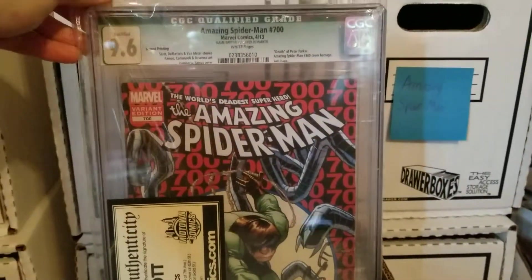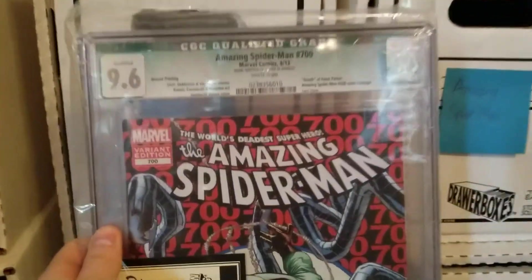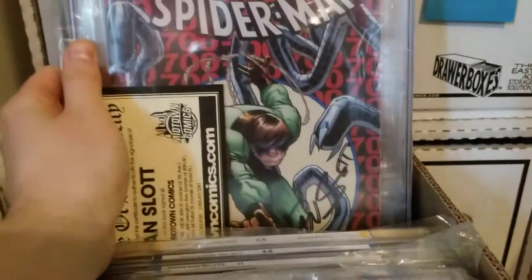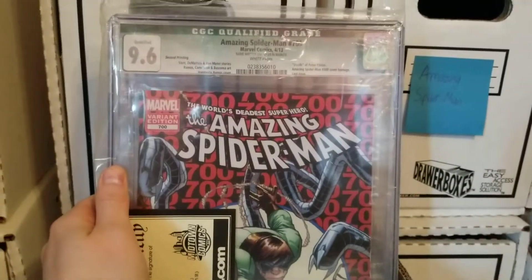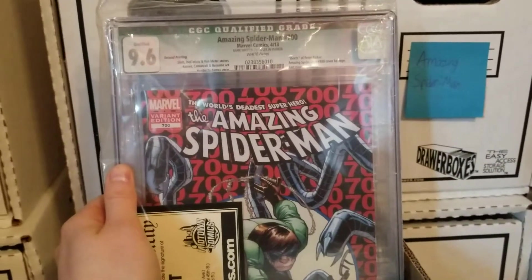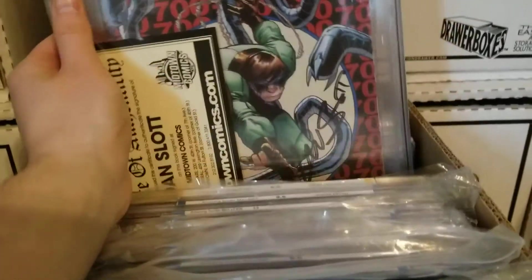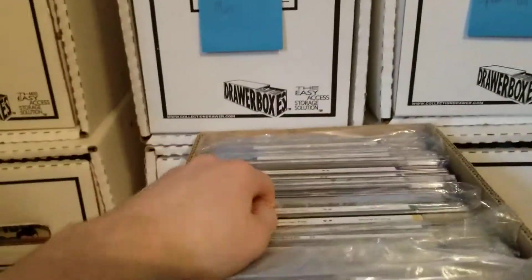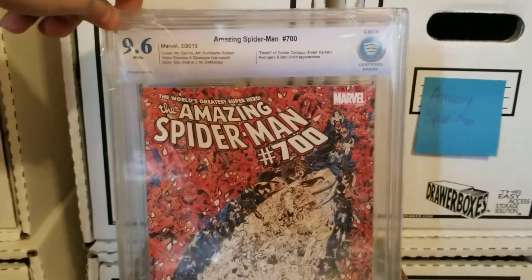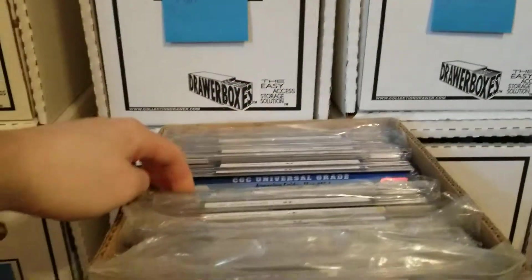Another Amazing Spider-Man 700 cover swipe, 9.6. This was signed by Dan Slott at Midtown Comics. It has the green label because it was not verified by CGC — just the name written on the cover. I really don't think they need to do green labels anymore. With so many signature authenticators out there, CGC could hire a whole team. They could just give you a yellow label if the signature checks out, because everyone's so afraid of the green ones. And another Amazing Spider-Man 700, 9.6 — the regular cover, which I really love.